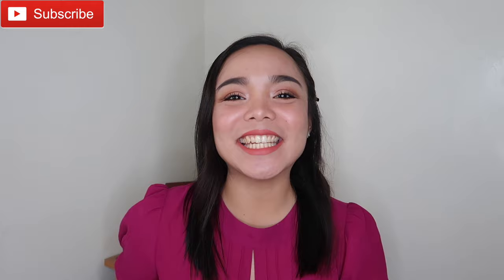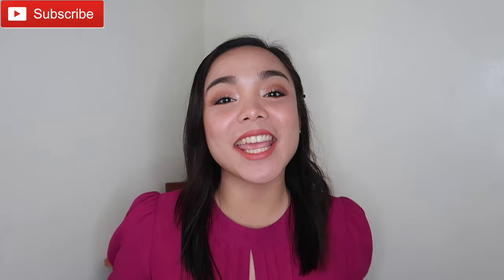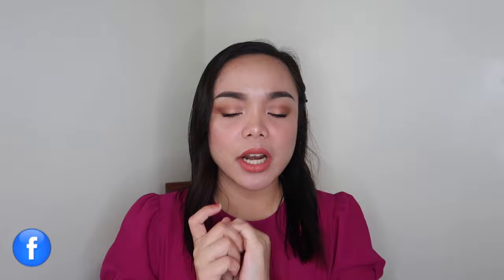Hi guys! It's Faith again and welcome back to my channel. Today I am back for another top five favorite products, and for today I will be sharing to you guys my top five favorite setting powders. So without further ado, let's get started with this video. Let's go!